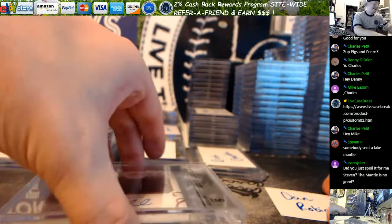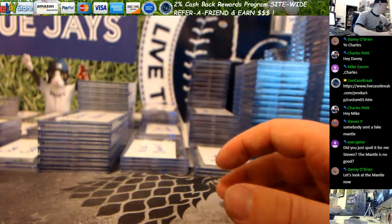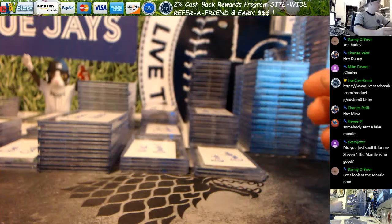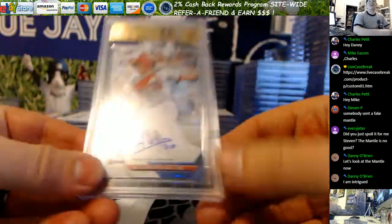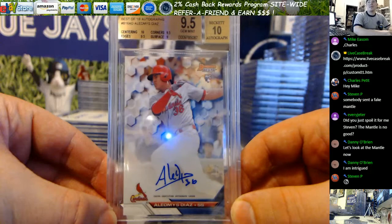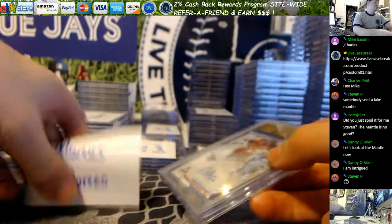Somebody sent a fake mantle — he's pulling your chain, Ron. So again guys, as you pay throughout the night I'll mark these and we'll get them shipped out this week. The quicker you guys pay, the quicker we can ship them out. Marcus, your Diaz Bowman's Best — 9.5, got a 10 on the centering too. 10 centering, gemmed overall.